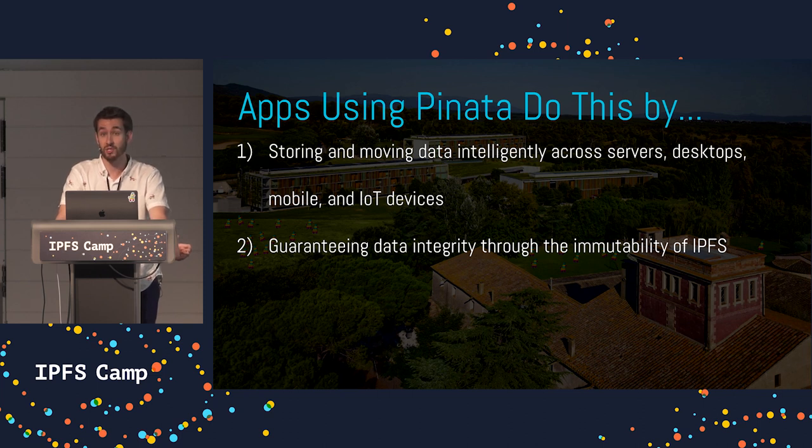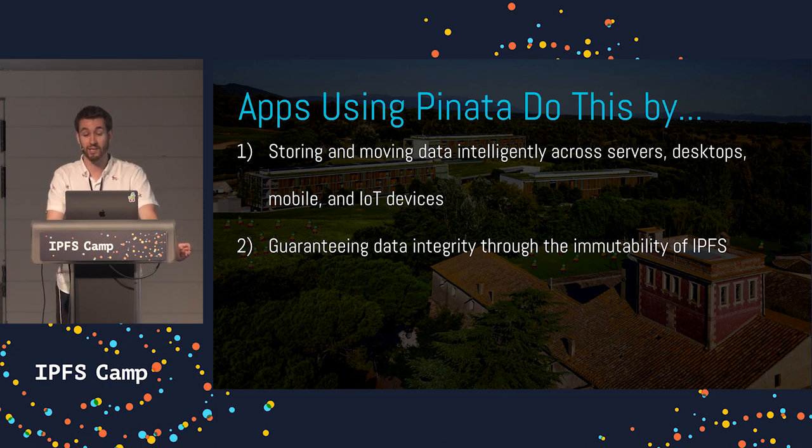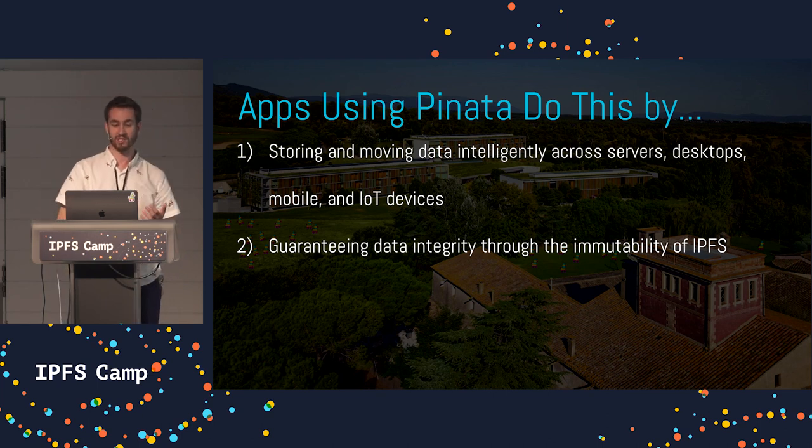IPFS is usable on almost any device. It lets companies store and move data intelligently across servers, desktops, mobile devices, and even IoT devices. IPFS also provides data integrity through native immutability, which means that applications can know with absolute certainty that the data they're working with has not been tampered.